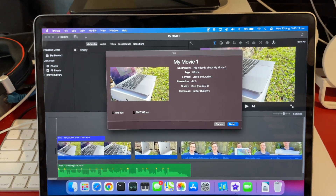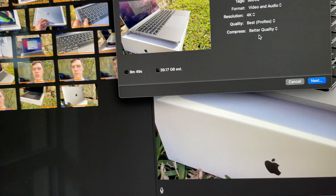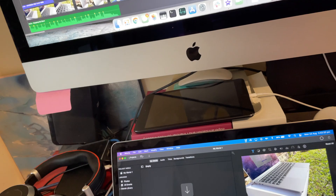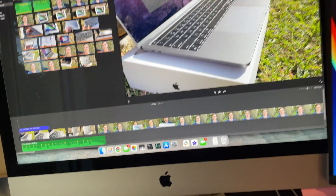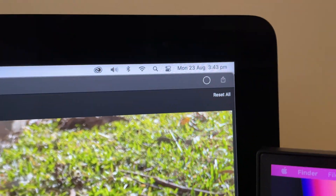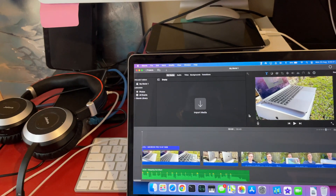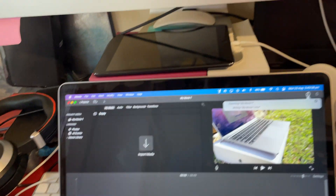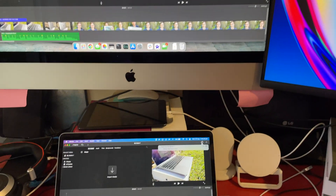I'm going to try this again, but this time do ProRes better quality instead of high, and see if there's any difference. All the footage is in 4K — it's the exact same project across both devices. Looks like the M1 Mac jumped ahead a little bit. We'll see which one ends up faster.